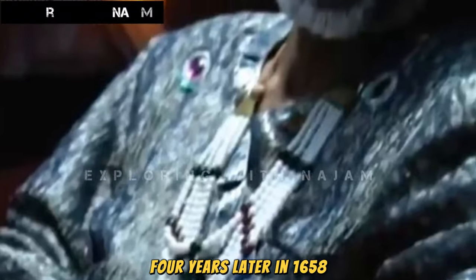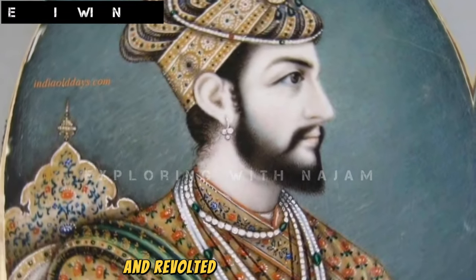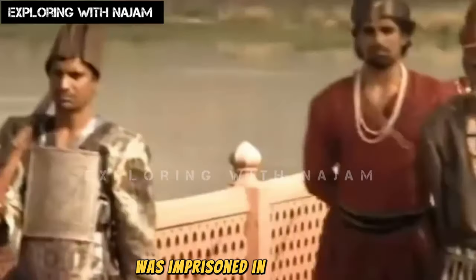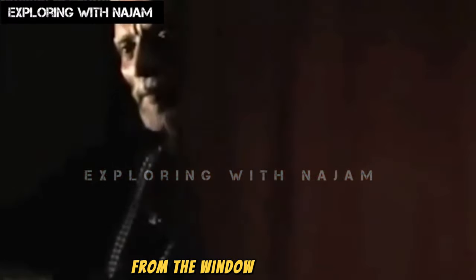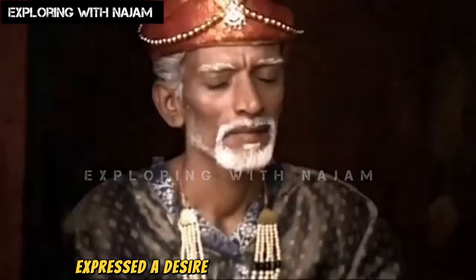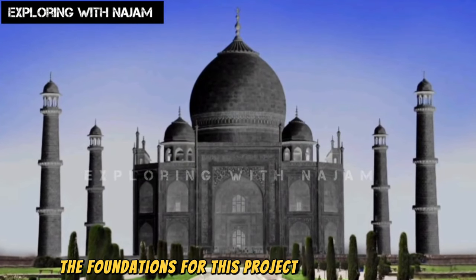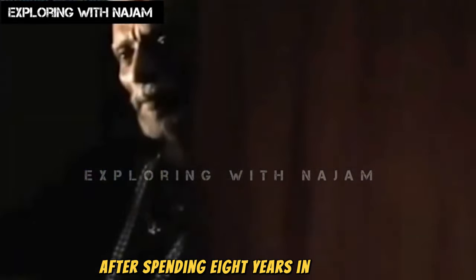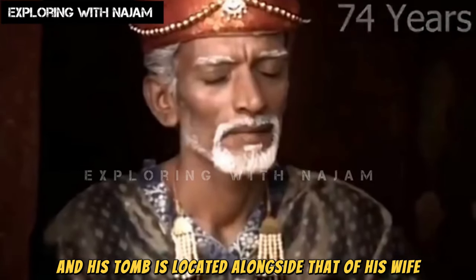Four years later, in 1658, Shah Jahan's own son, Aurangzeb Alamgir, usurped the throne and revolted against his father. As a result, Shah Jahan, who had ruled for 30 years, was imprisoned in Agra Fort. However, there was a facility in his prison where he could see the Taj Mahal from the window of his room. After the construction of the Taj Mahal, Shah Jahan had expressed a desire to build a black Taj Mahal — the foundations for this project still exist — but due to his son's rebellion, he could not complete it. After spending eight years in captivity, he passed away at the age of 74, and his tomb is located alongside that of his wife, Mumtaz Mahal.